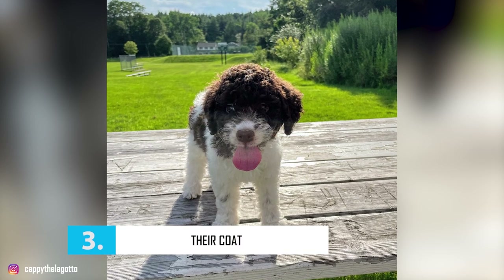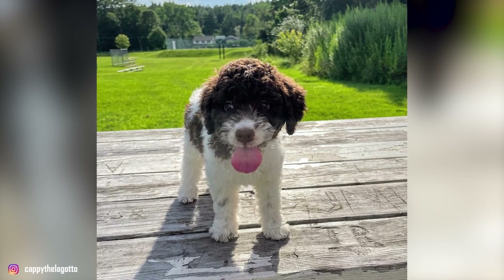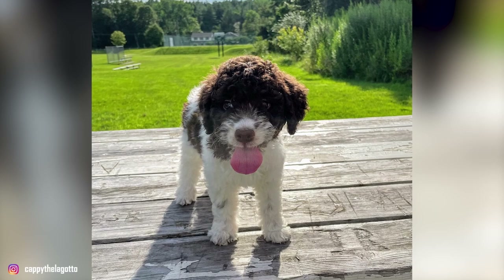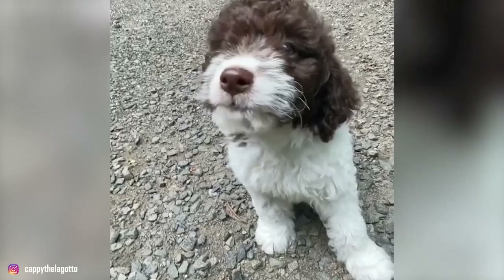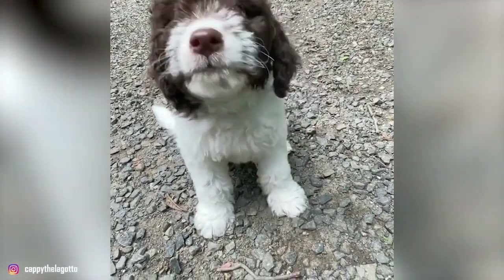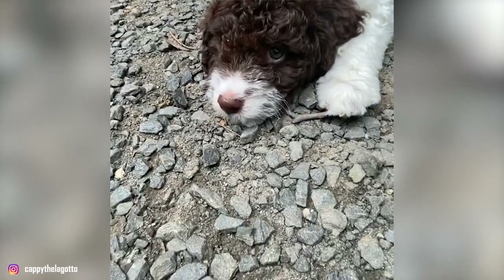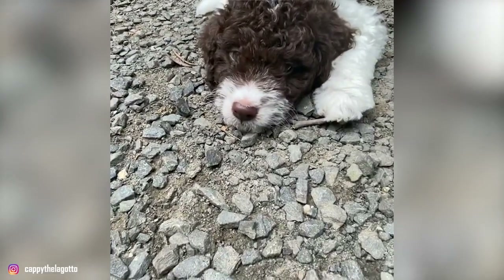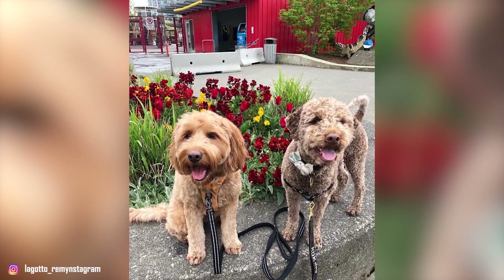Number 3: Their Coat. The Lagotto Romagnolo is considered to be one of the cutest dog breeds in the world, which has something to do with their beautiful, thick, and curly hair. Their coat is extremely waterproof and is woolly and rough to the touch. Their undercoat, on the other hand, is softer and dense. The curls form all over their body but they are looser on their head, which form eyebrows, whiskers, and beards. The cheeks are nicely covered in thick hair and the curls on their ears are kind of wavy and open. Inner ear flaps are also covered with hair and tails are covered in bristly woolly hair.